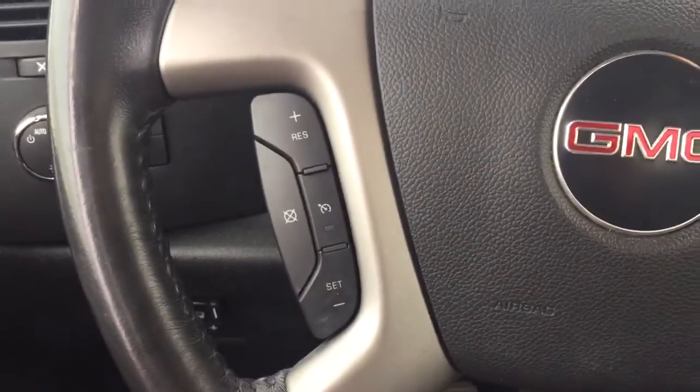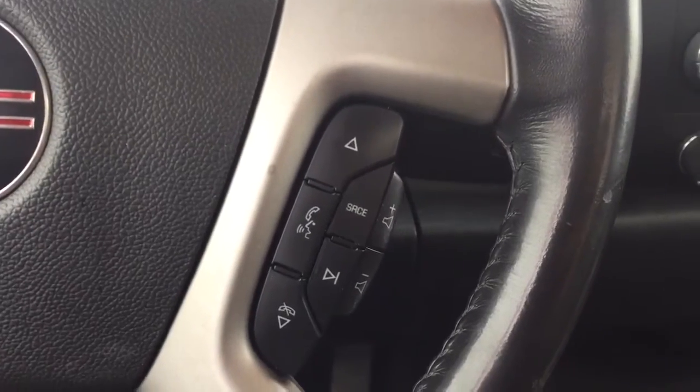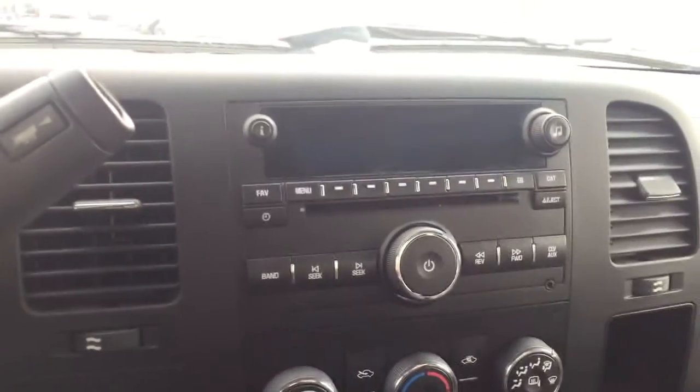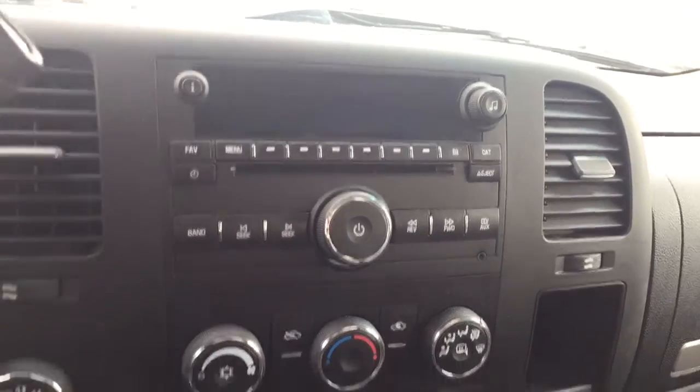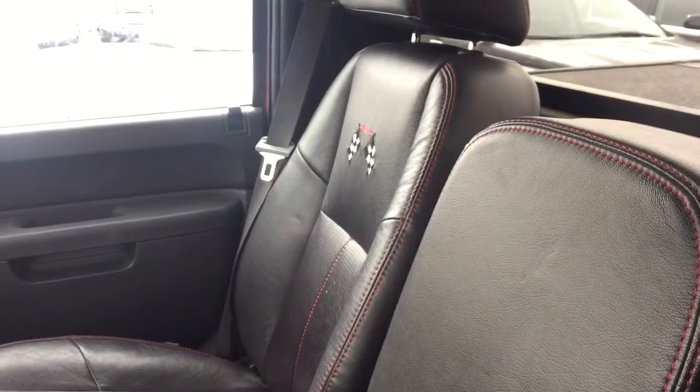On the steering wheel we have cruise control, Bluetooth capability, and media controls. It also features AM FM radio, Sirius XM radio, CD player, auxiliary input, climate controls, and comfortable seating for three, and much more.